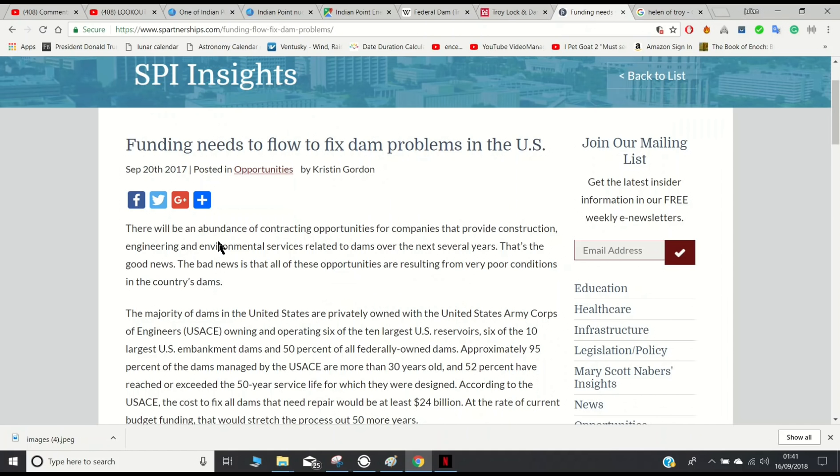This report highlights the real problems not just with the Hoover Dam, Indian Point Nuclear Power Plant, or the Troy Dam, and the Oconee Nuclear Power Plant and the Jocassee Dam. There's a lot more dams that are aging and possibly in some form of danger. Not all of them are located near nuclear power sites, but this report says there will be an abundance of contracting opportunities for companies that provide construction, engineering, and environmental services related to dams over the next several years.